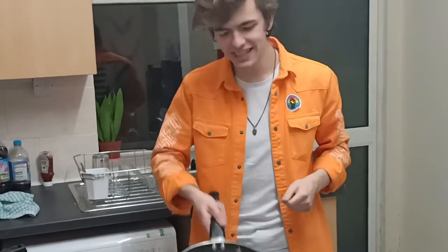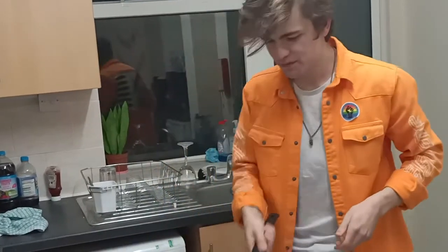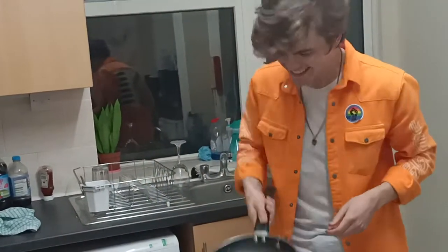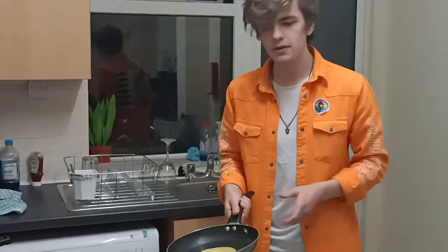I'm pretty hungry right now so me and my classmates are going to get on the pancake day train. Happy pancake day everybody!